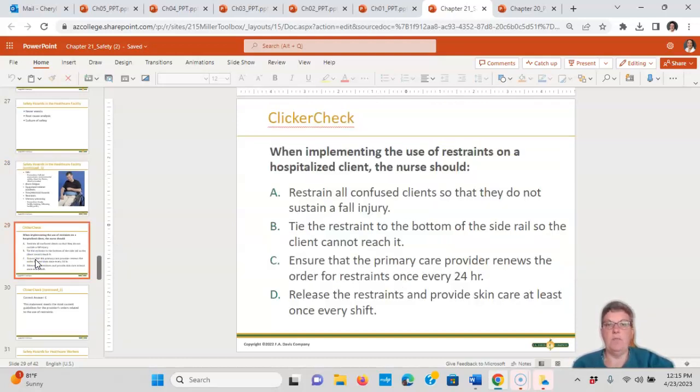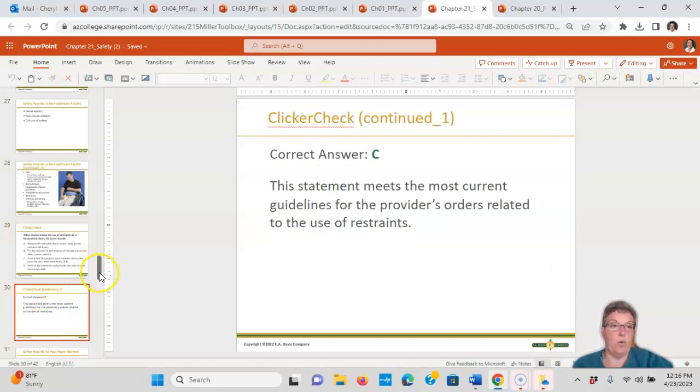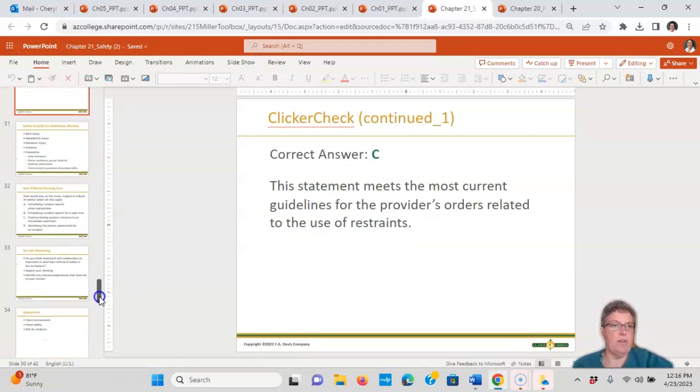Clicker check: when implementing the use of restraints on a hospitalized patient, you should ensure the patient care provider renews the order at least once every 24 hours. The answer is C. They need to be reordered every 24 hours — not restraining all confused patients, and not tying restraints to the side rail.